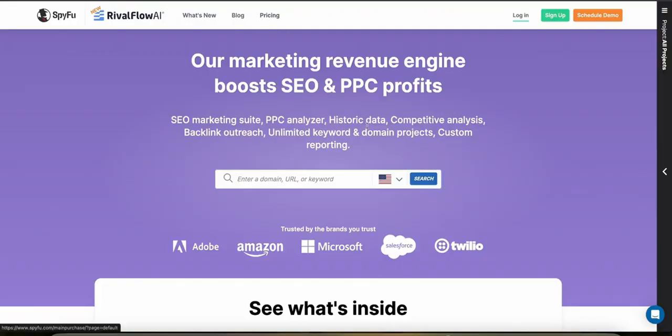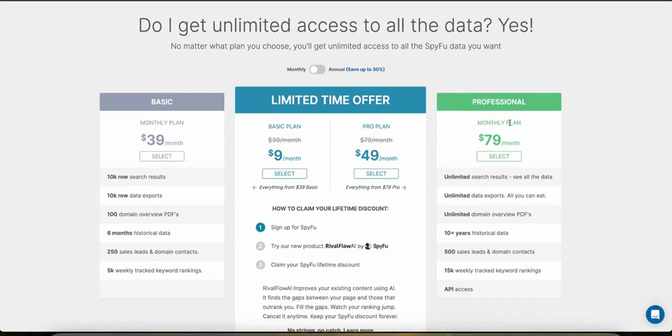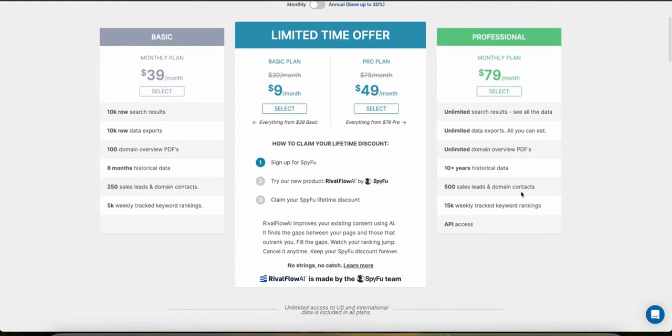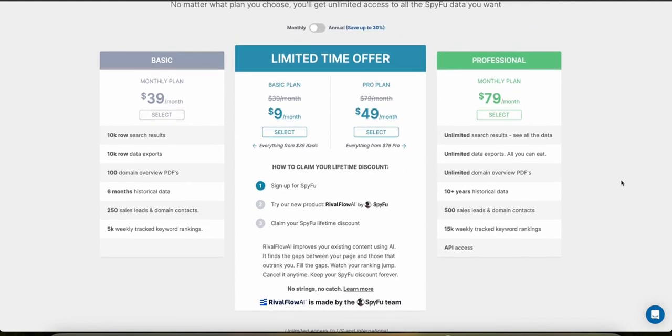SpyFu has three different plans with monthly and annual subscriptions. Going annual saves you up to 30%. It starts from the basic plan at $39 a month, up to the professional at $79 a month. There are also limited-time offers: the basic plan for just $9 a month and the professional plan for just $49 a month instead of $79. You can sign up using the link in the description to try it out.